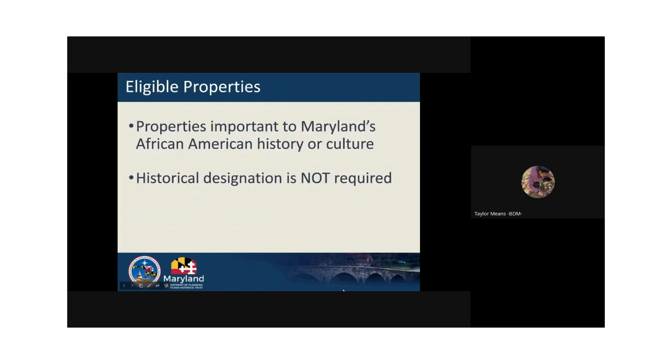There are a wide variety of property types that could be eligible for grants, including houses, mills, churches, ships, general stores, barns, schools, lighthouses, and archaeological sites. Applications from diverse property types and histories are encouraged. Your property does not have to be historic or have any specific historic designation. However, it should have a strong connection to African American heritage and history in Maryland.